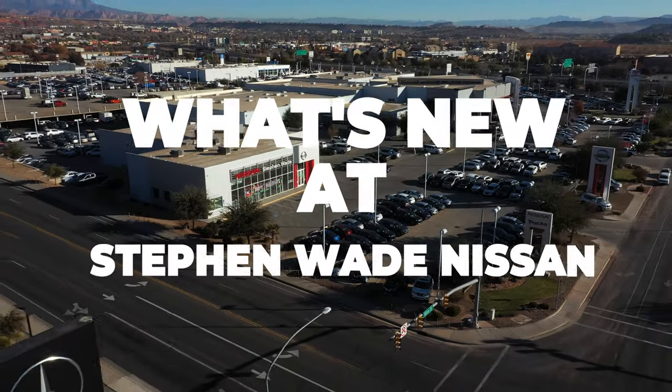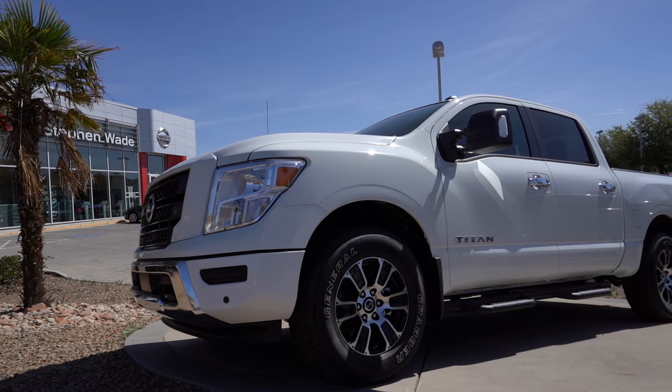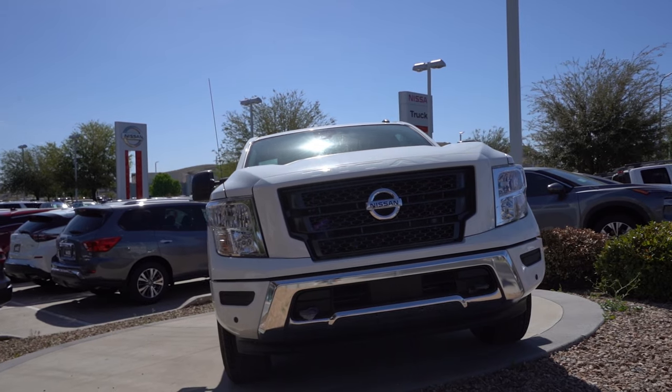What's new at Steven Wade Nissan? Looking to haul that trailer in time for spring? This 2021 Nissan Titan can do just that and so much more.